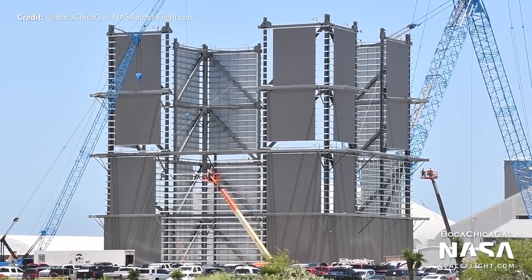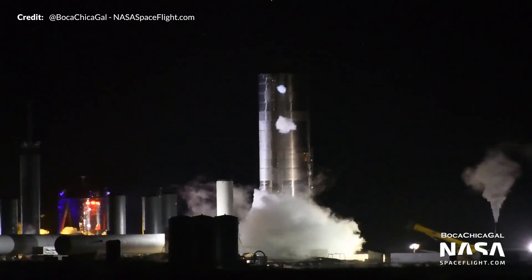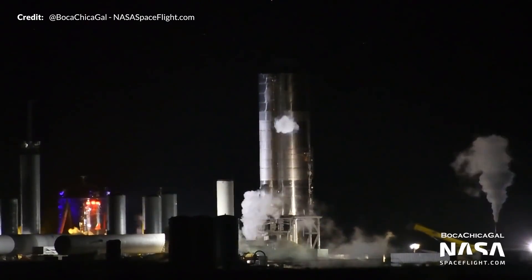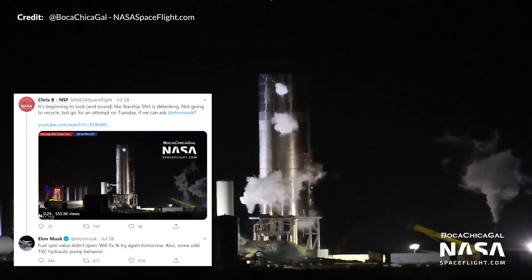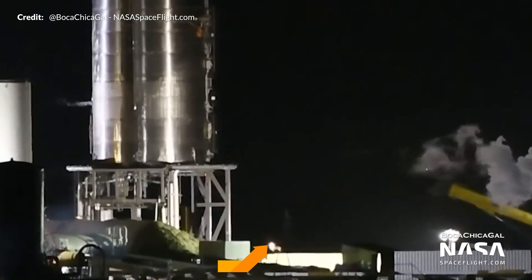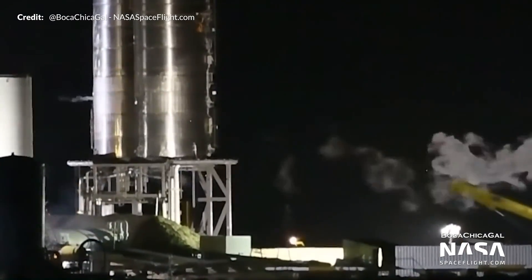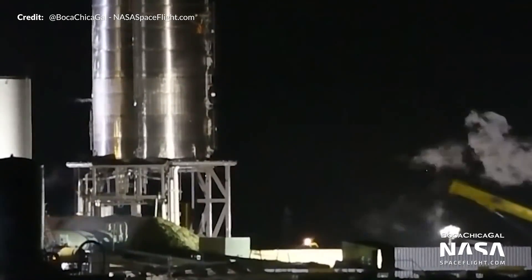Once the winds and rain had subsided, it was time to resume activities and attempt the static fire again. Monday afternoon and into the night there were two attempts at a static firing, but both were aborted. Elon later said this was due to a fuel spin valve not opening and some odd pump behaviour. There was also some RCS thruster testing, and Zeus the Boston Dynamics robot dog made an appearance monitoring the launch stand area.